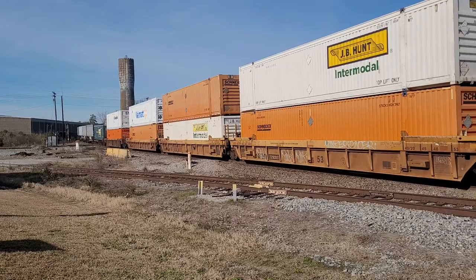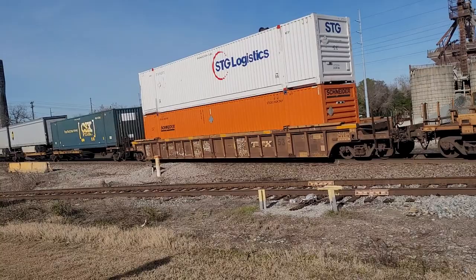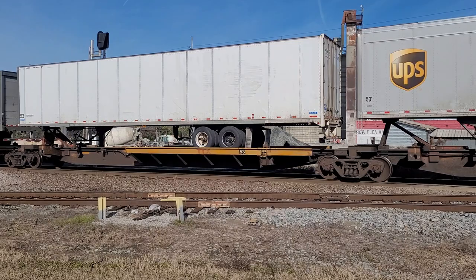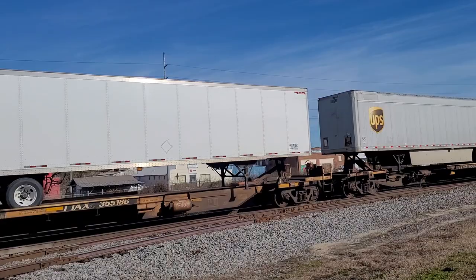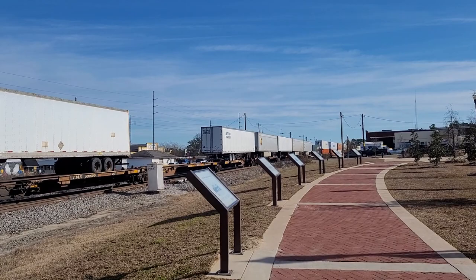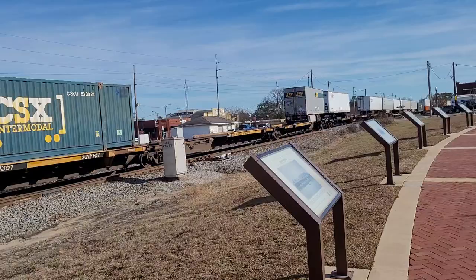Got a CSX center motor container, and you got the UPS trucks. The good thing about this train watching platform for rail fans or train spotters — whatever you want to call it — they do have radio piped in so you can listen to defect detectors in the area and the railroad itself as they talk about where they're going, what they're doing, sometimes how they're doing it.